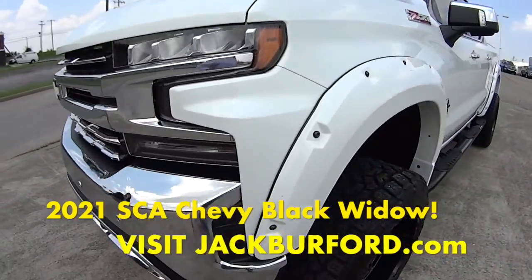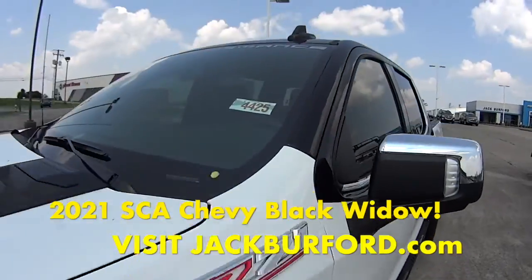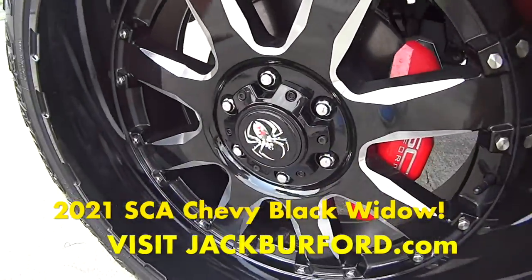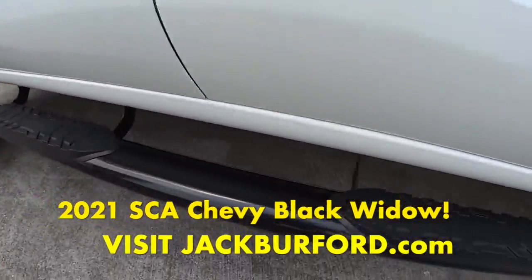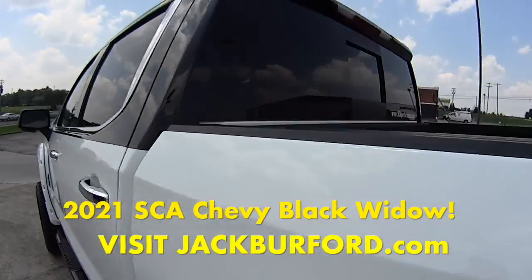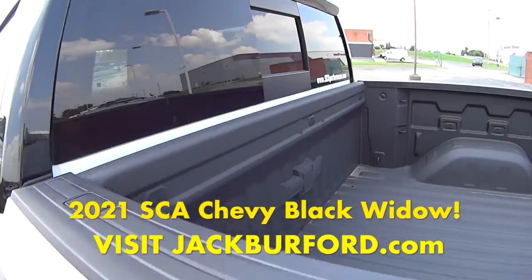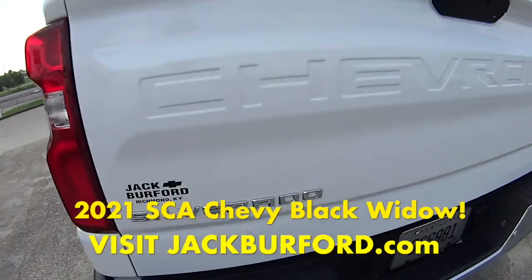Hey everyone, it's Mallory and today we're doing a walk around on the 2021 SEA Performance Black Widow. It's a Z71. It's got maybe the coolest wheels I've ever seen. The side assist steps, of course. Everything you look at on it has the Black Widow logo. There's a sliding door, a little glass window on the back. Like everything about this truck is so unique, I feel like.